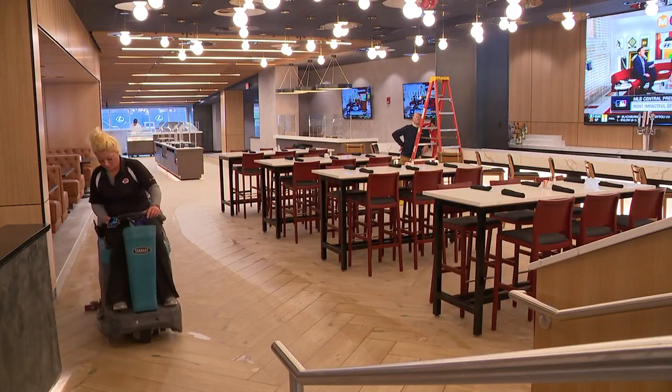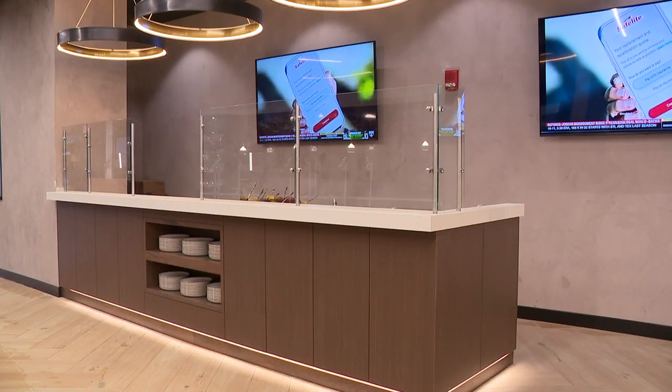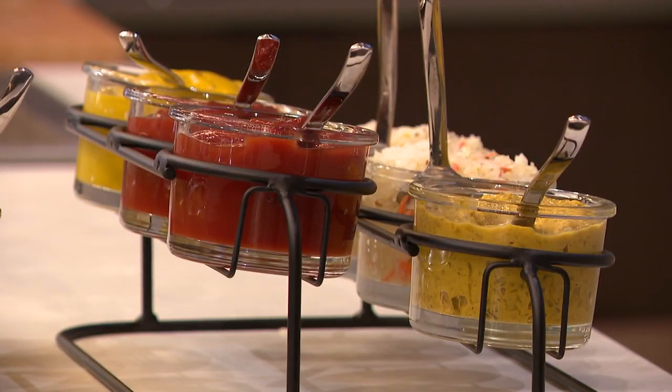Aubrey and the rest of the team moved the bar, added greenery to the walls, and made sure massive TV screens are placed all around the club. Food stations replace a buffet, so you're not in a line — you can get up and get what you need.